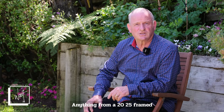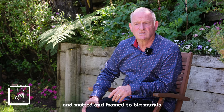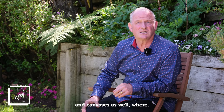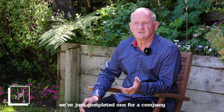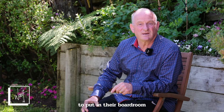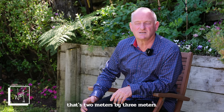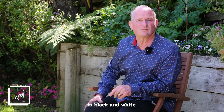Anything from a 20x25 matted and framed to big murals and canvases as well — we've just completed one for a company to put in their boardroom that's two metres by three metres. It's absolutely beautiful — of Iwhiro Bay in black and white.